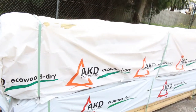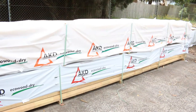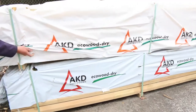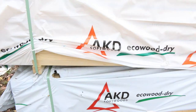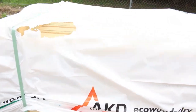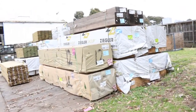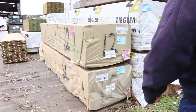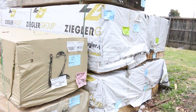Over here we've got some nice treated pine clears in the fence capping — there are four packs of those, nice clean looking stock, all 5.4 meters long, so a perfect length. Swinging around this way, we've got only four packs here of the 90x45 MGP10 Baltic pine in 3.6 meter lengths.